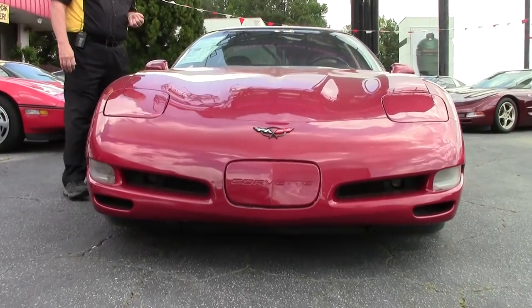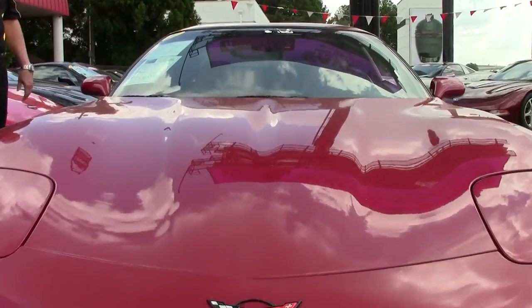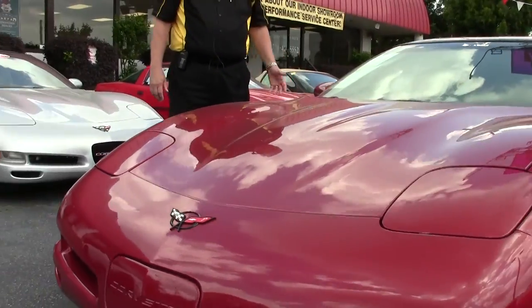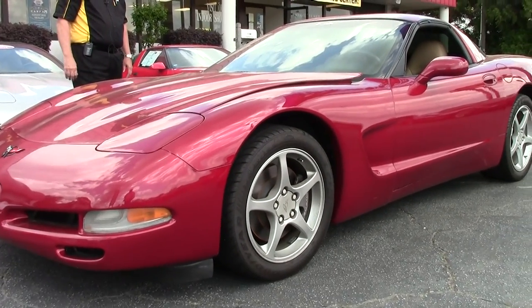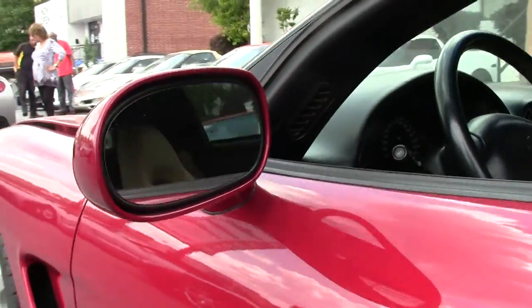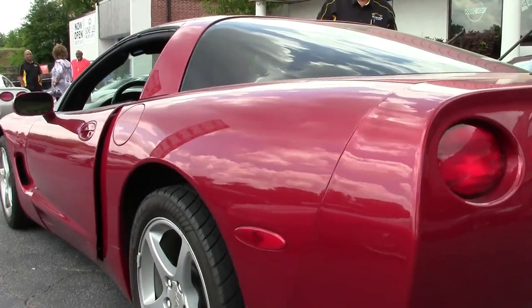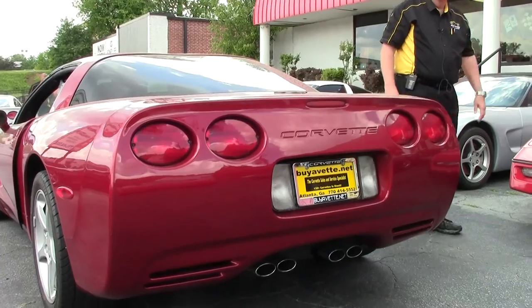Automatic transmission, dual sports seats, the Bose CD, dual climate control, memory package, correct Goodyear Eagle F1s, run flats, active handling, definitely the fog lights, and it's got a little over 86,000 miles. It's priced at $16,999 with a free two-year and/or 50,000 mile BioVet limited warranty.